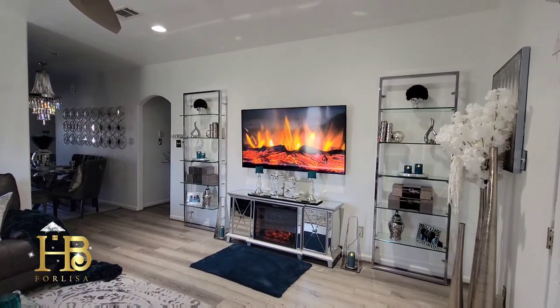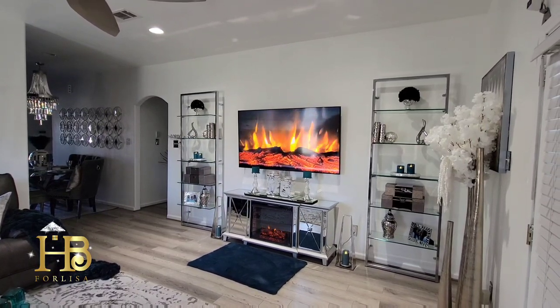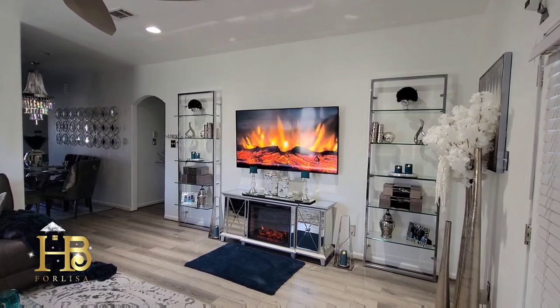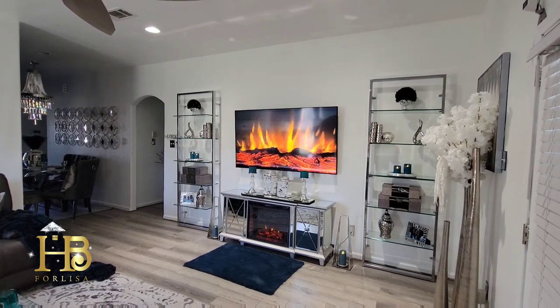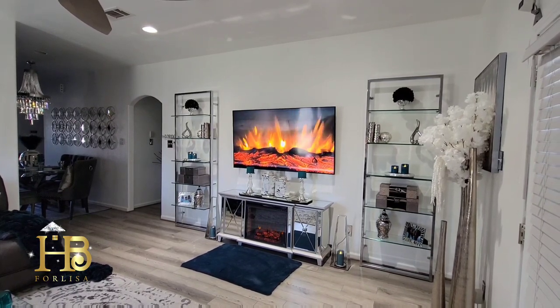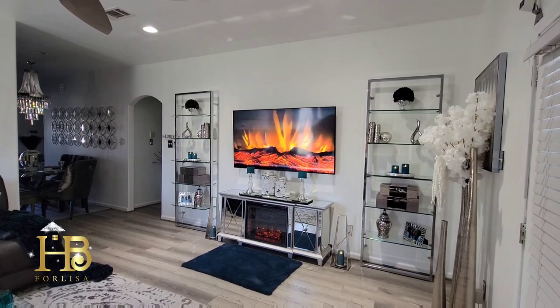Hi everyone. This video is for Lisa. First off, I want to say I hope you are having a blessed new year, and thank you so much for clicking on this video. If you're not a subscriber, hit that subscribe button, give this video a big thumbs up, and hit that notification bell so you will not miss any of my videos.